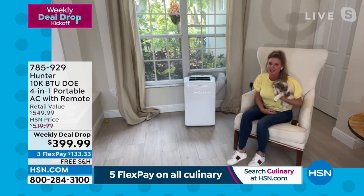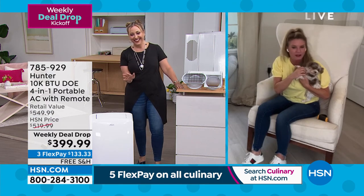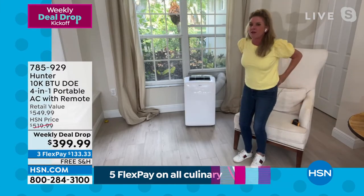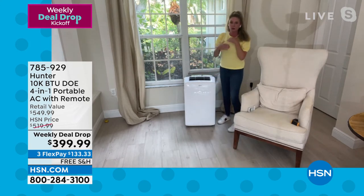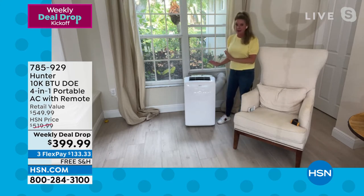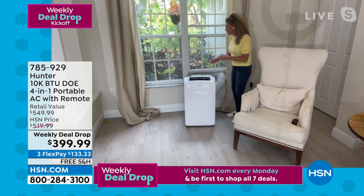Tracy explains: it comes in a box at about 80 pounds, so it takes a little work getting it out. But once you get it out of the box, installation is easy. You lift up the window installation piece, plug it into the window unit, shut the window down, turn it on, and the oscillating fans begin cooling the whole room down.